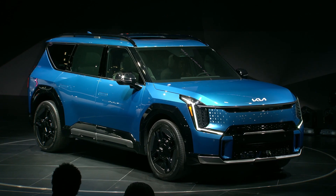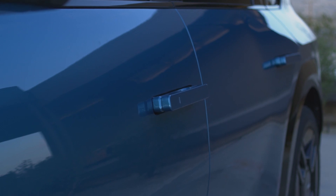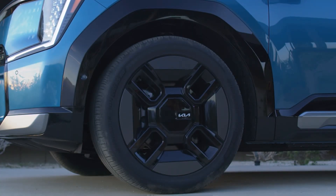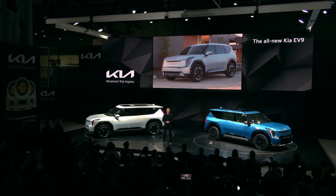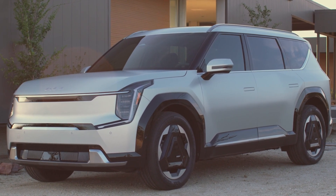Along the side, note the flush door handles — there's nothing to compromise the smooth surfacing until you approach and the door handles deploy. The EV9 will offer customers three wheel options at launch, ranging from 19 to 21 inches. The tires on the GT Line's 21-inch wheels are a beefy 285 millimeters wide, contributing to the vehicle's aggressive SUV look and confident traction. Also notice the exaggerated wheel arches, one of the bold geometric details that hint at the EV9's rugged capability.